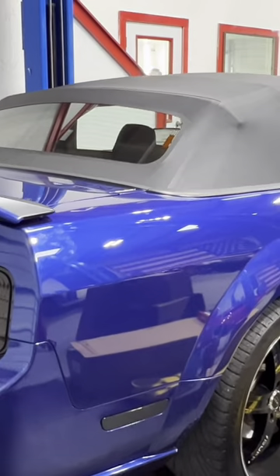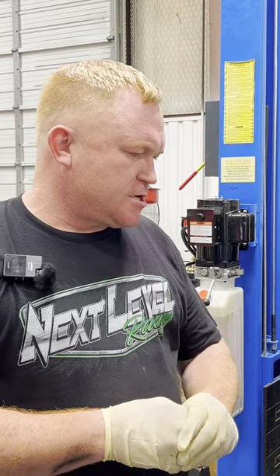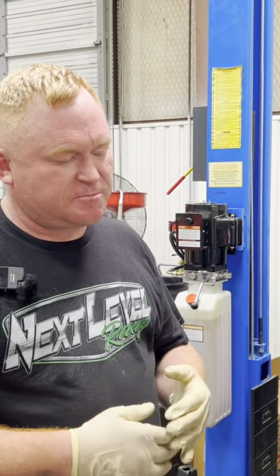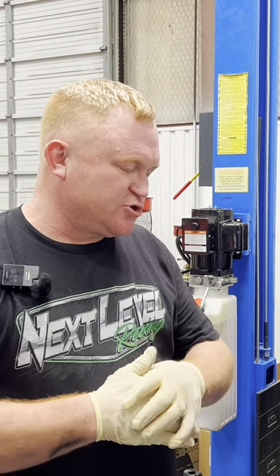So today we have this 2005 GT convertible and it's mostly stock right now — had a cold air intake and some other stuff — but we're putting hot rod cams in it and long tube headers.